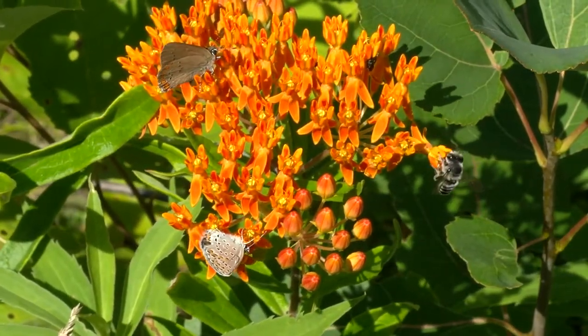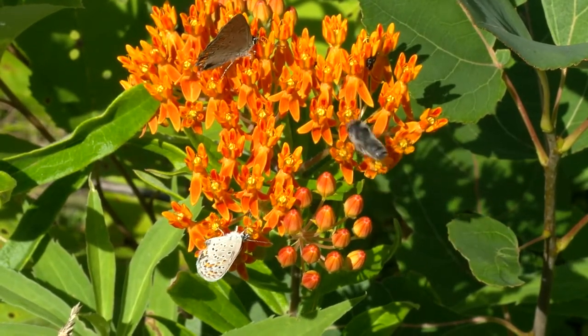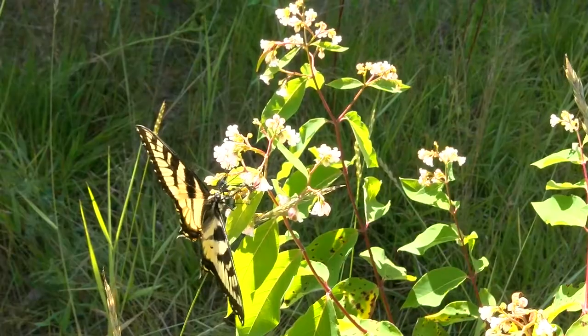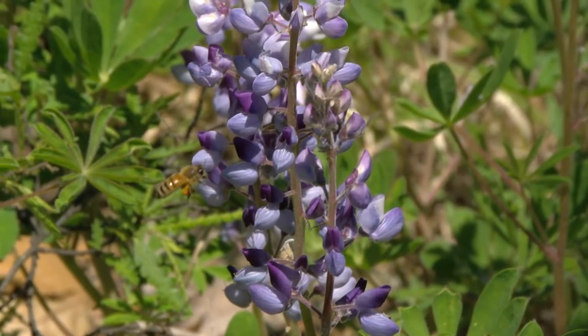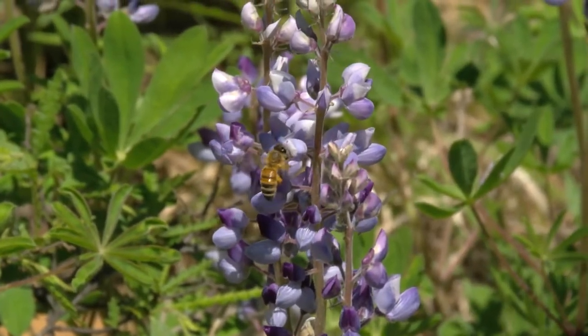By managing the Pine Barrens to improve habitat quality for the Carnar Blue Butterfly, we're also increasing nectar available for a variety of pollinators, such as the frosted elfin, bumble bees, other native ground nesting bees, moths, and various ants and beetles.